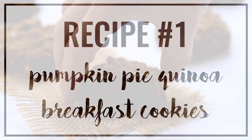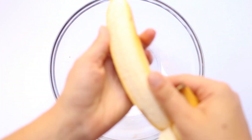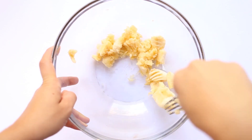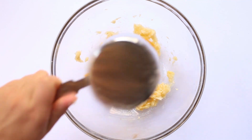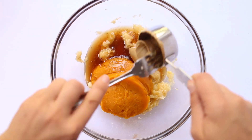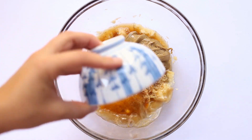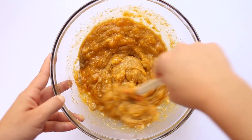The first recipe is my pumpkin pie quinoa breakfast cookies. We start by mashing one medium banana in a mixing bowl until it's almost smooth — a few chunks are totally fine. Then we add in pumpkin puree, maple syrup, nut butter (I like cashew butter, but any nut or seed butter works), flax seed meal, and some water. Stir everything together and let it gel for about five minutes.